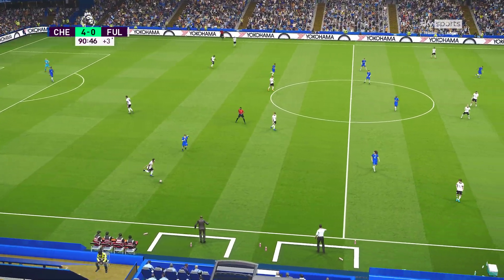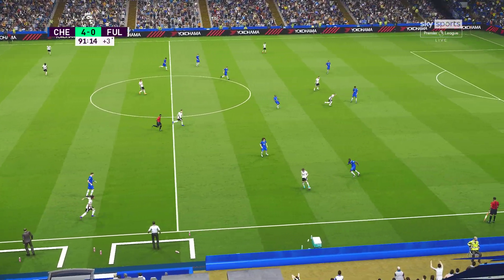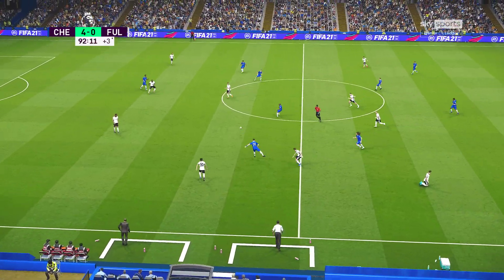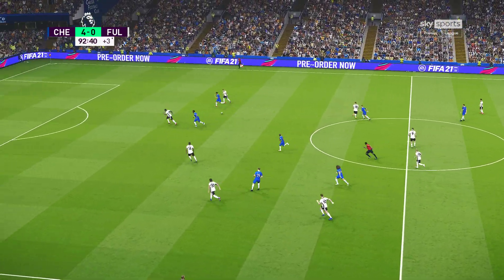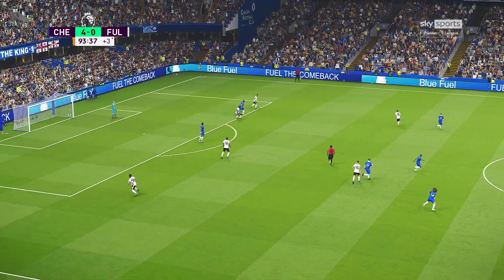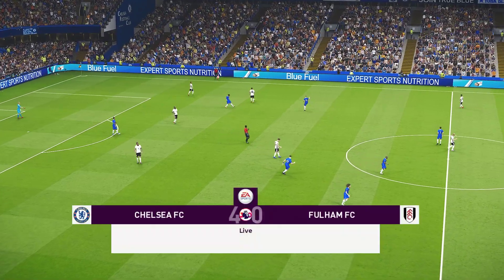It's become a case of men against boys. It's official — there will be three minutes of added time. And that is it!